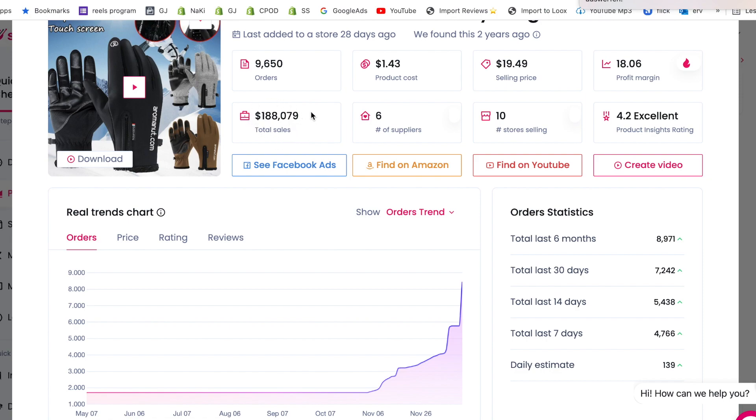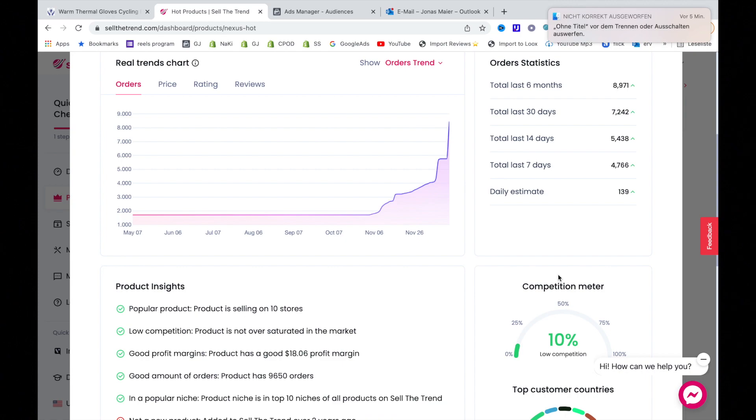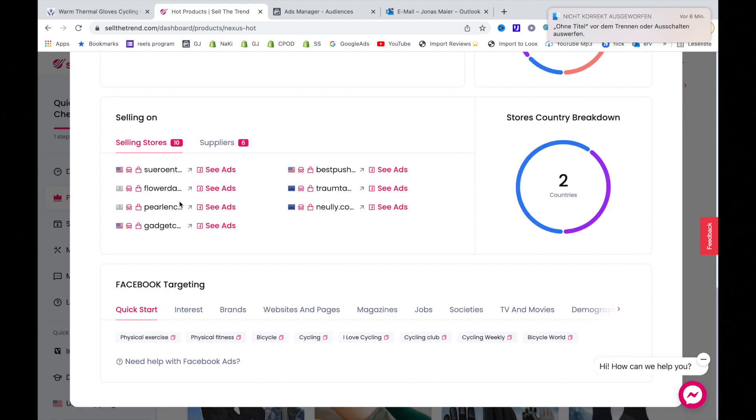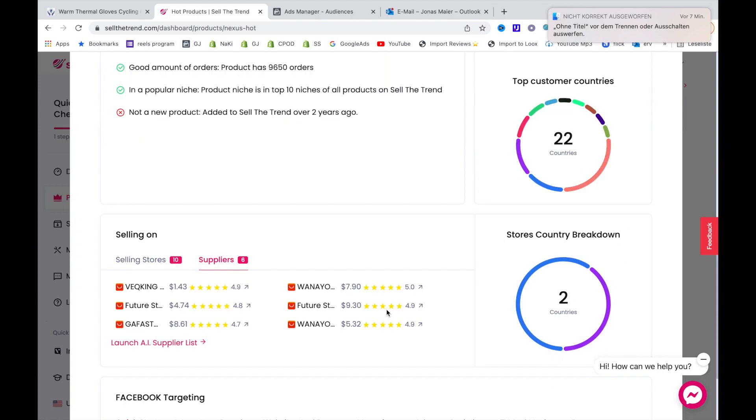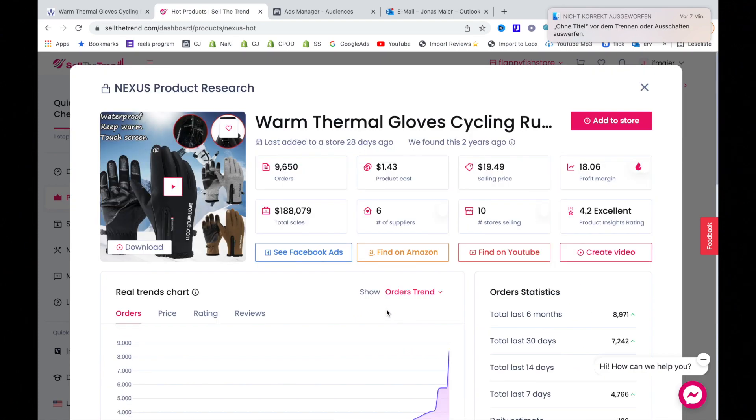The total sales amount of $188,000 proves this is a winning product. The software I'm using here is called Sell the Trend — it gives you valuable product insights, direct links to competitors, direct links to suppliers, and even Facebook ads recommendations. It's linked in the description with a 14-day free trial.